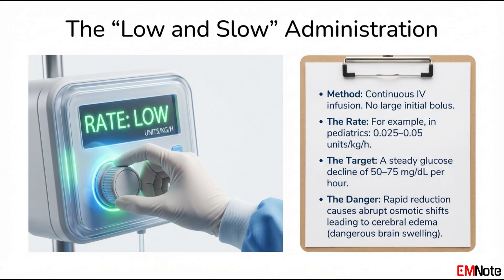So when do you finally stop the intravenous insulin? You continue the infusion until the glucose level has come down to a more stable range, maybe around 250 to 300 milligrams per deciliter. At that point, you actually add dextrose to the intravenous fluids to prevent the sugar from dropping too low. Then you can start planning the transition to subcutaneous insulin, but you have to keep the IV drip running for at least an hour or two after the first shot to ensure there's an overlap and prevent rebound hyperglycemia.